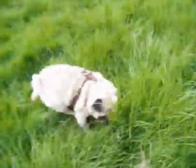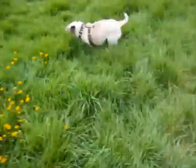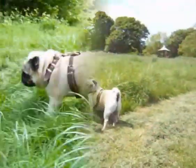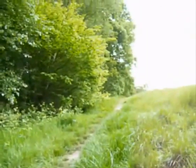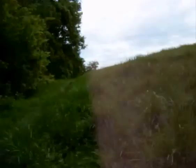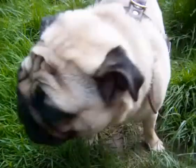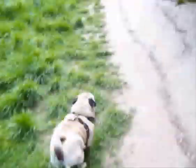We're supposed to be finding other dogs. Come on. Which way do you want to go, Gizmo? That way or that way? I'll follow you — where shall we go? Oh, he wants to go that way.